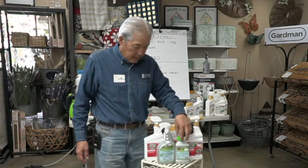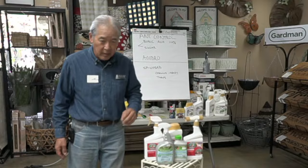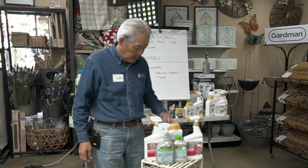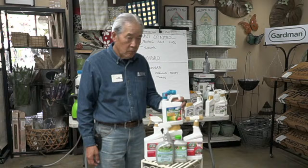Another spinosad brand we now carry is spinosad mixed with soap, so it sticks better. However, it's a lot more expensive. If you can figure out how to mix your own soap with the plain spinosad, it's cheaper. We sell this for spraying rose buds for thrips. The spinosad with soap also works well for citrus leaf miners and other applications.